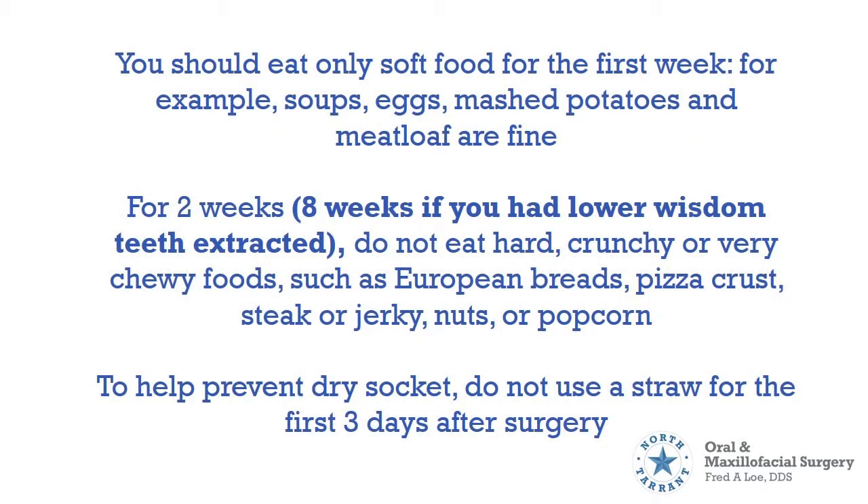You should only eat soft food for the first week. For example, soups, eggs, mashed potatoes, and meatloaf are fine. For 2 weeks — or 8 weeks if you had lower wisdom teeth extracted — do not eat hard, crunchy, or very chewy foods such as European breads, pizza crust, steak or jerky, nuts, or popcorn.